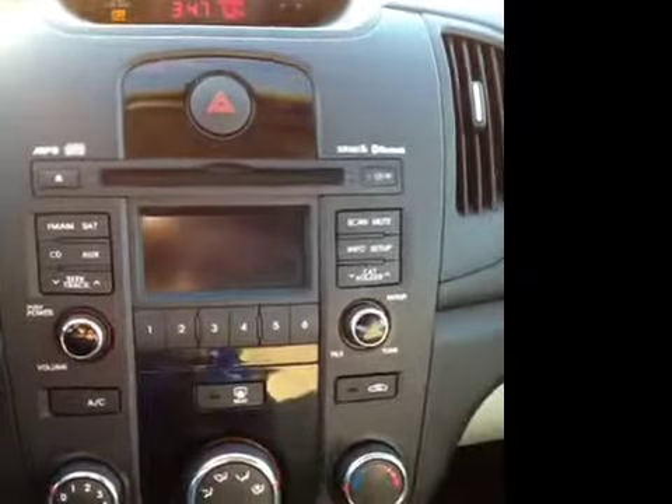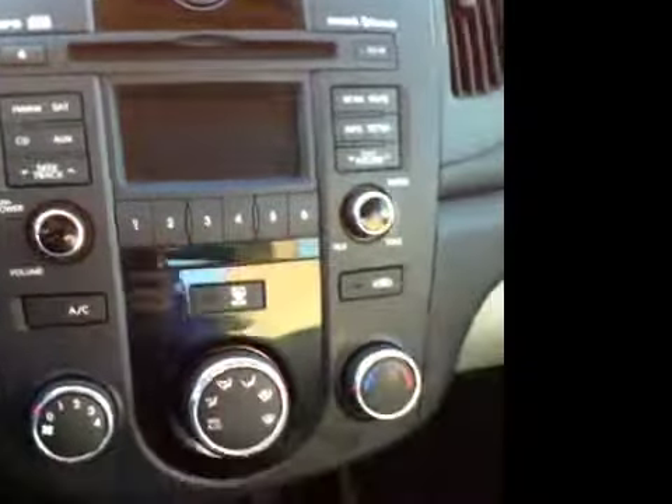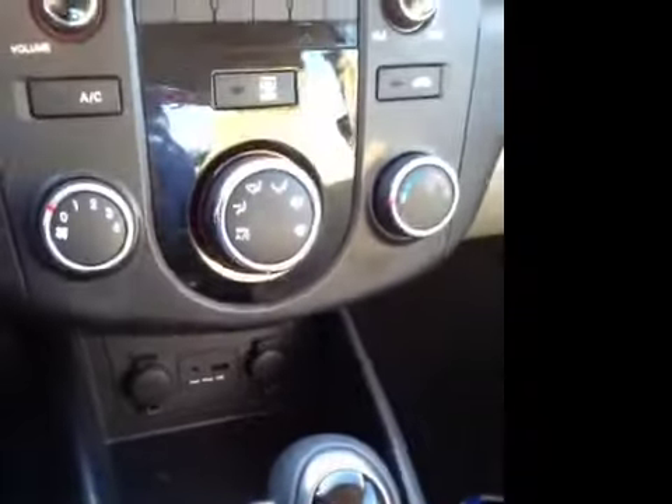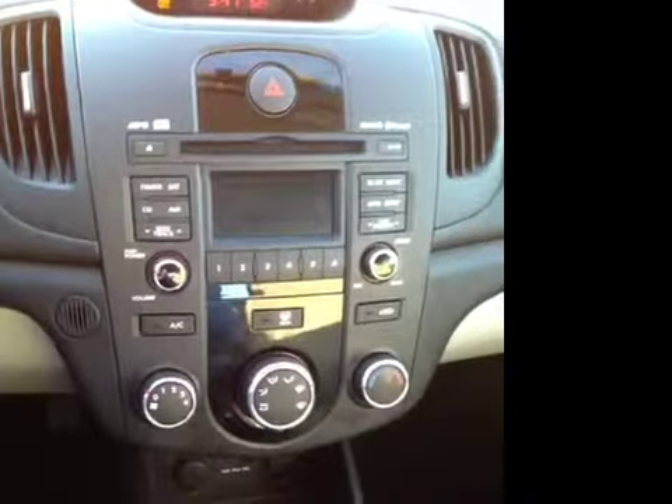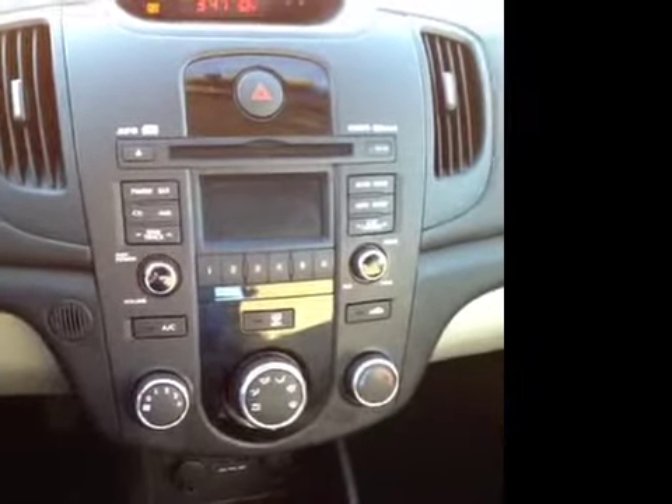Now on top of the Bluetooth, we've also got satellite and MP3 technology built right in, which is fantastic and it pairs nicely with our fully integrated USB and auxiliary connections there. So you can plug in any audio device you'd like — your MP3 player, your cell phone, your iPad, anything like that.